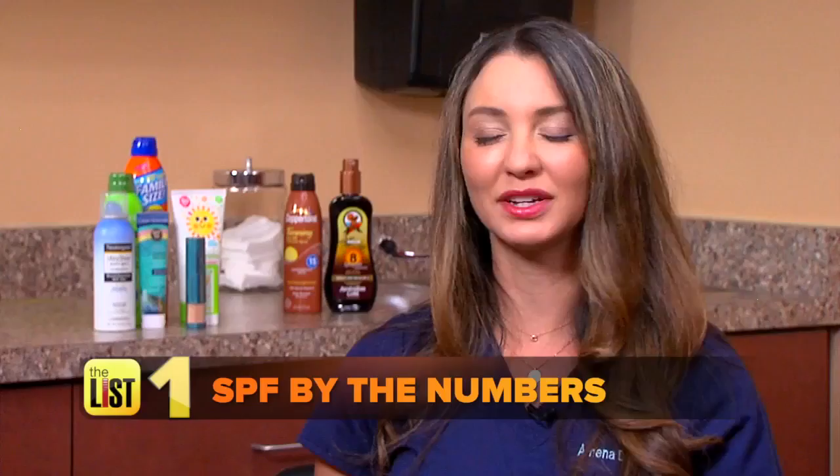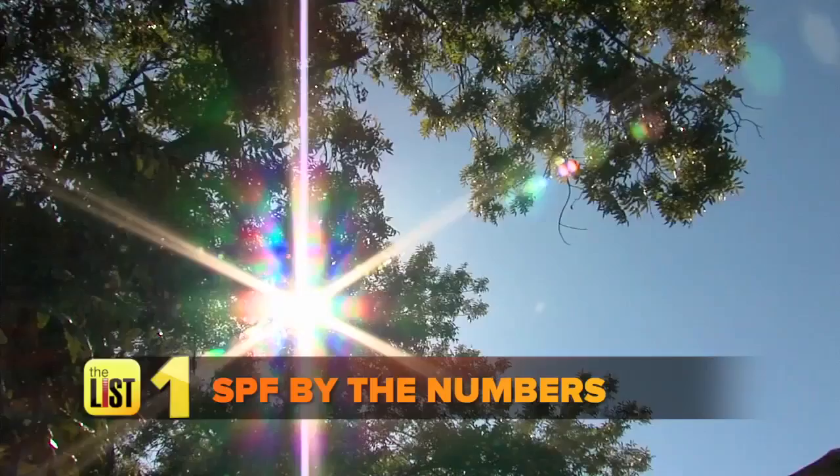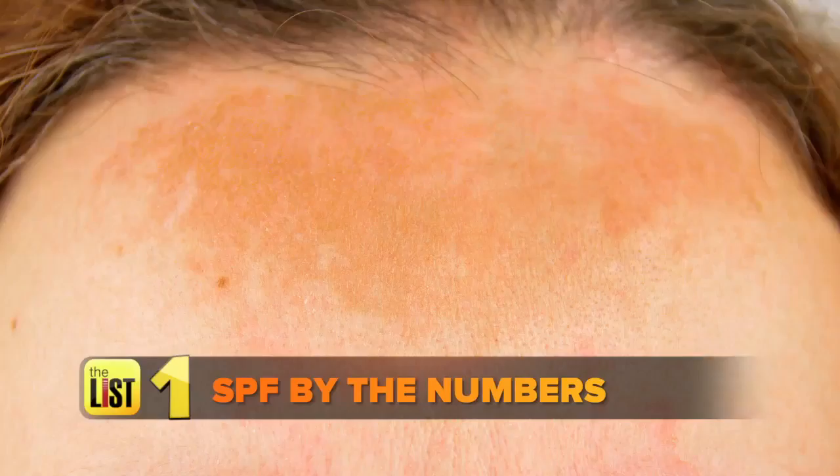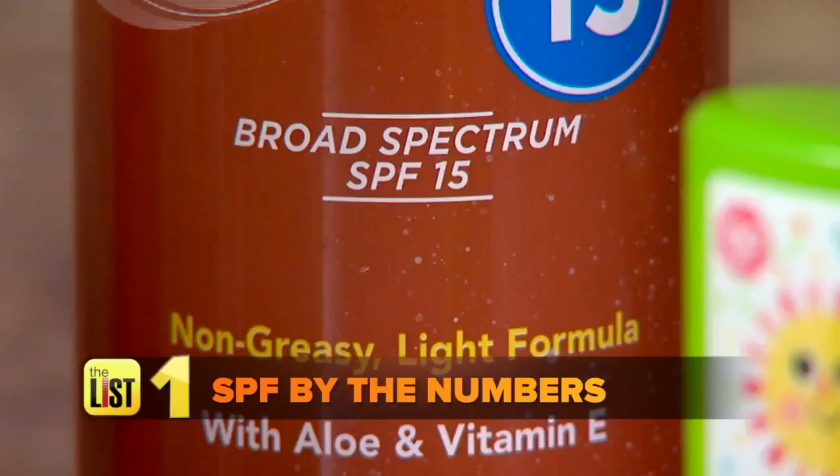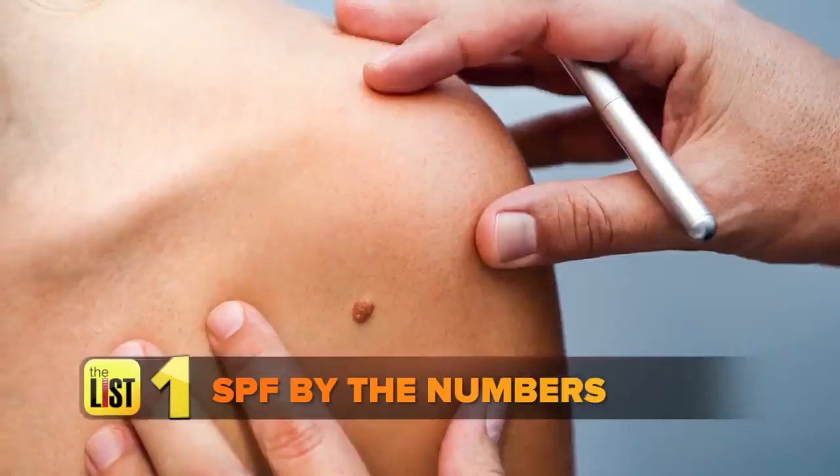What about those pesky UVA and infrared rays? All these types of light and rays can contribute to premature aging, wrinkles, sun damage, and even skin cancer. Dr. DeLuca says to look for the words 'broad spectrum' on the bottle — that covers that full spectrum of rays.